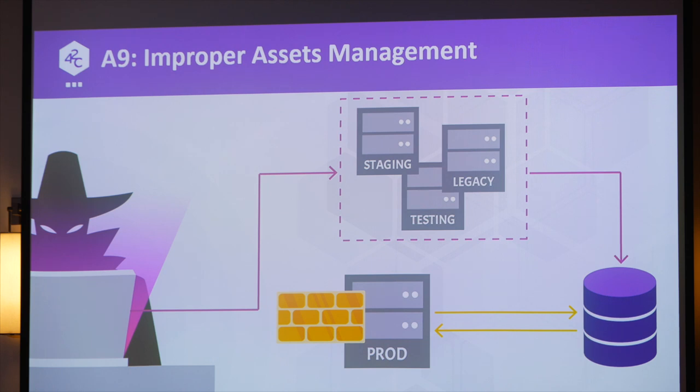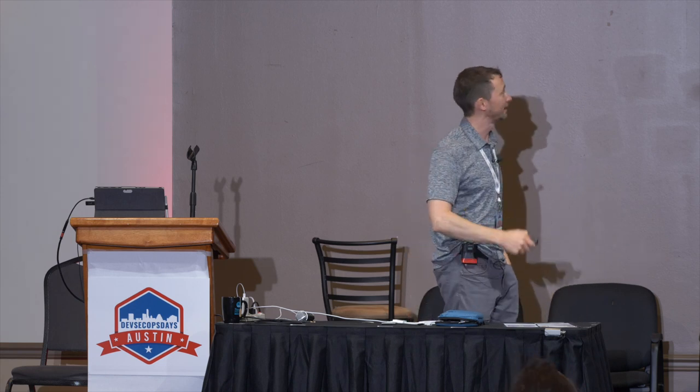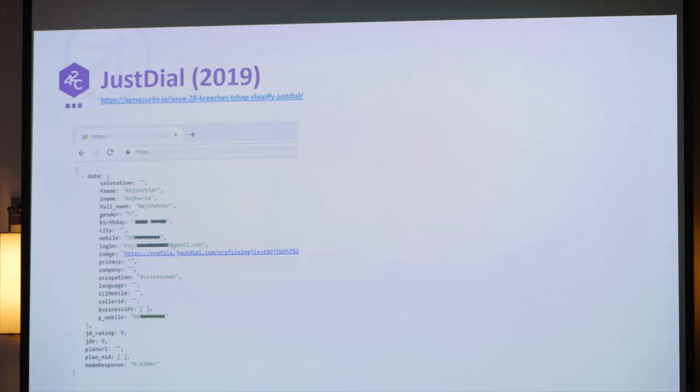Number nine: Improper Asset Management. Say you have your production system, it's very secure, you've done everything right — but you have some staging, dev, or test instance, or maybe a V1 of your API, where you don't have proper security because no one considers it production. But it might still have access to your production data. Attackers won't go after your latest and greatest — they'll go after the thing without proper security. JustDial, a very popular local search service in India with over 100 million users, had a V1 of their API that they hadn't used for a long time — they'd moved to V2, V3, and beyond. But V1 was still running and had access to their production data, and without any security, attackers could do whatever they wanted with the whole customer base.